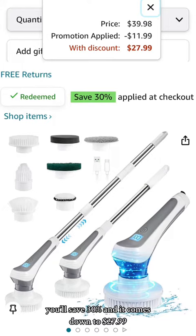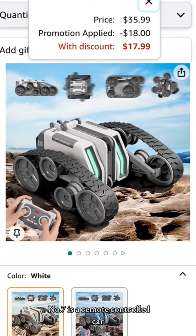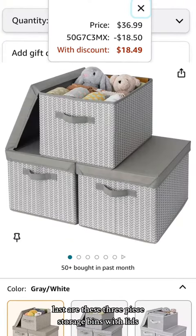Next is this kids basketball hoop game — it has a promo code and comes down to $26.49. Number seven is a remote control car and with the code it comes down to $17.99.